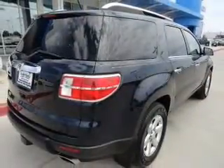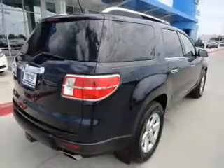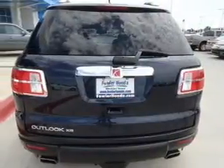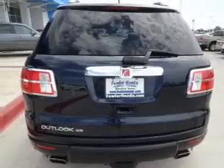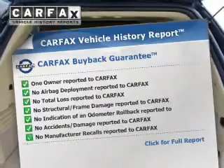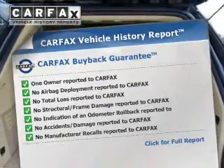The powertrain includes front wheel drive with a reliable six cylinder engine, driven by a six speed automatic transmission. Premium wheels give a more luxurious look. You will appreciate the safety feature of anti-lock brakes, and an included Carfax vehicle history report allows you to purchase with confidence and the knowledge that your buy was a smart choice.